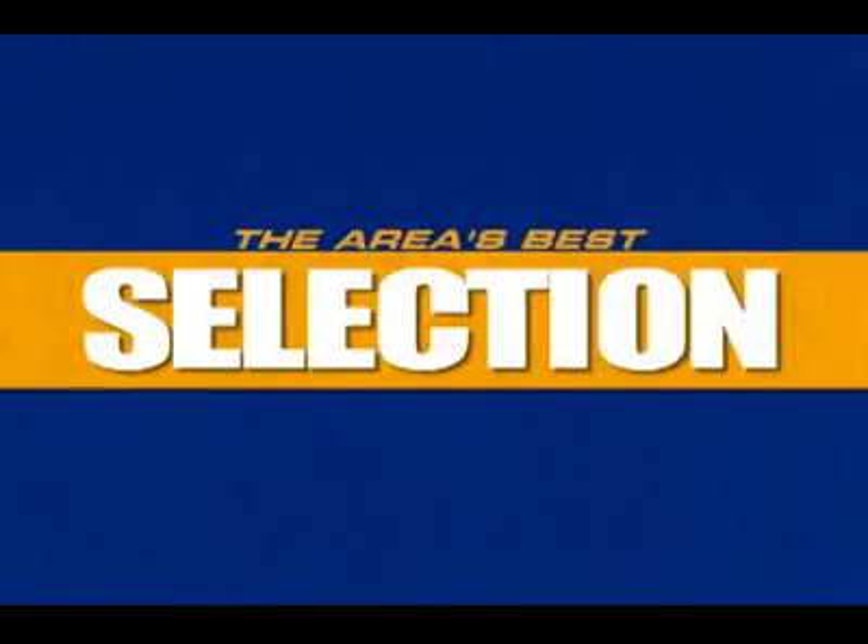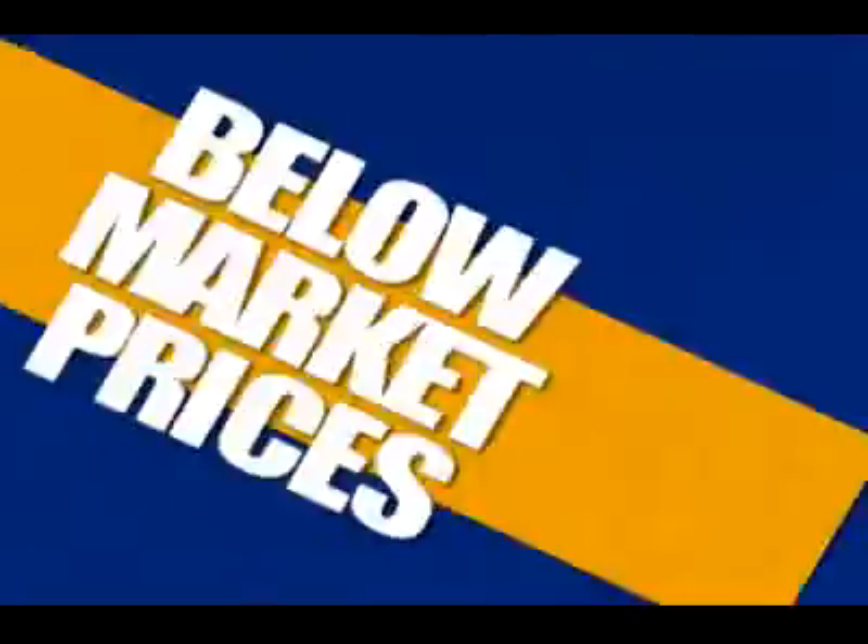Lake Norman Chrysler Jeep Dodge — the area's best selection of new and used vehicles, all at below market prices.